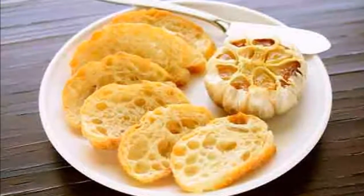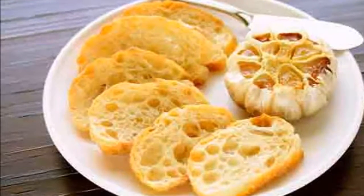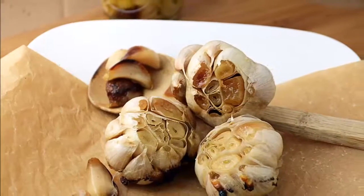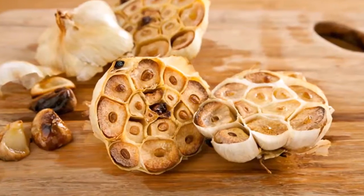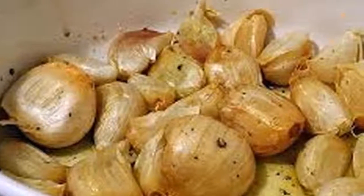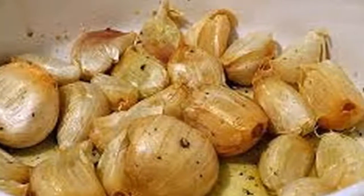In this video we will tell you what happens to your body when you eat roasted garlic. First, roast the garlic by putting a whole head in the oven and letting it bake until tender. Then take it out of the oven, let it cool, and consume only 6 cloves of garlic.